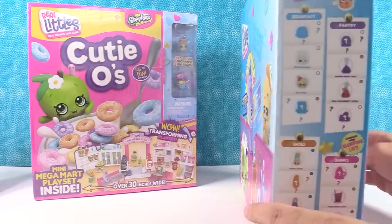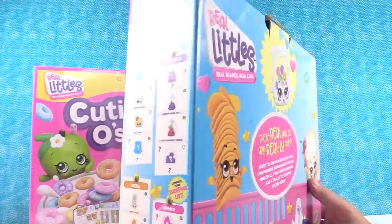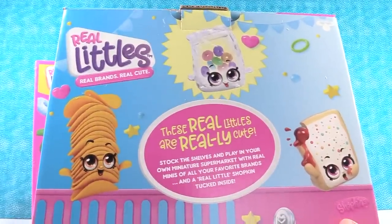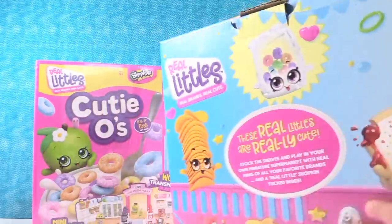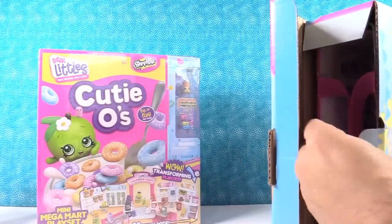So this is just some printing of some of the Shopkins Real Littles — breakfast food that we can get. Real brands, real cute. Super cute. Stock the shelves and play in your own miniature supermarket with real minis of all your favorite brands and a real little Shopkin tucked inside. Look at the little pop tart — let's take a look here and see what is inside. What did Moose send us?